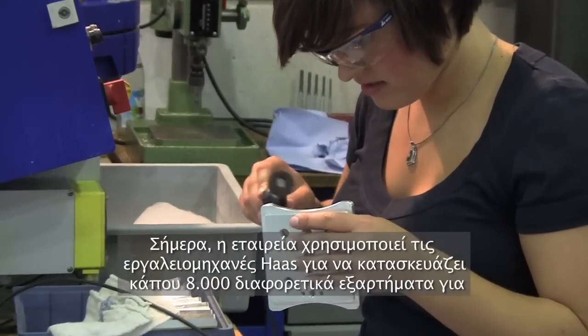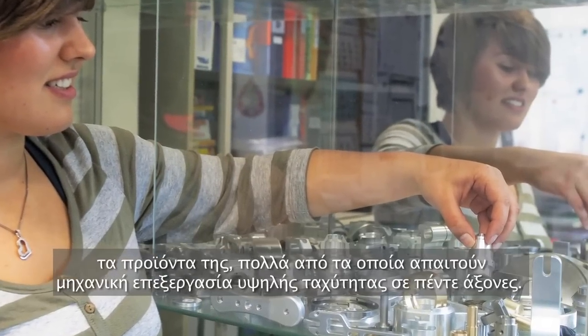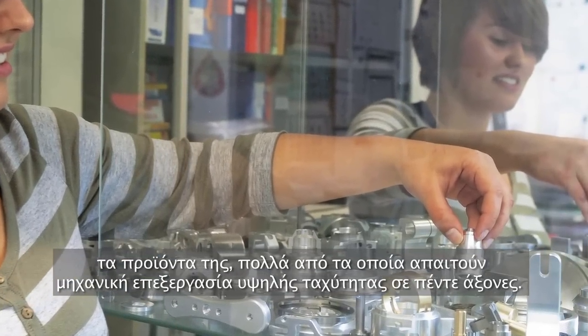The company currently uses its Haas machines to make some 8,000 different parts for its products, many of which require 5-axis and high-speed machining.